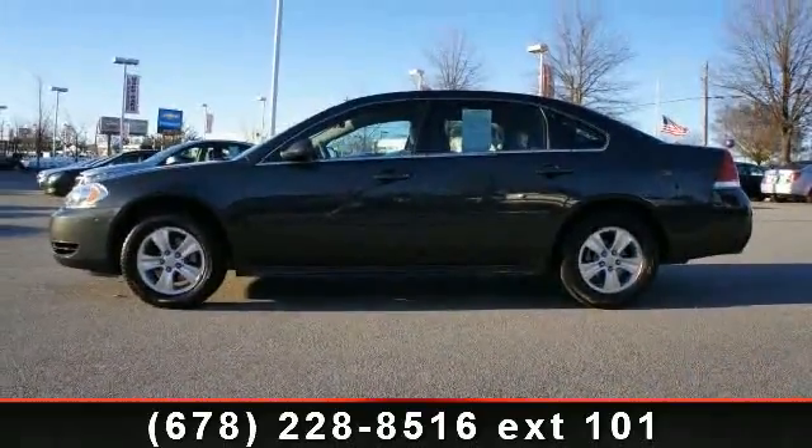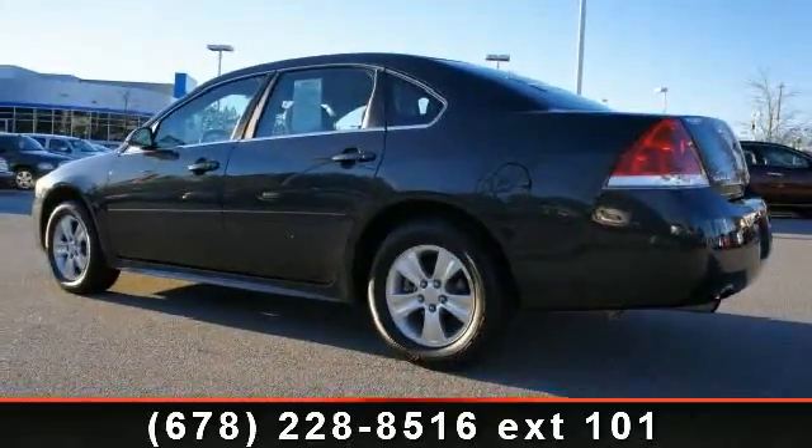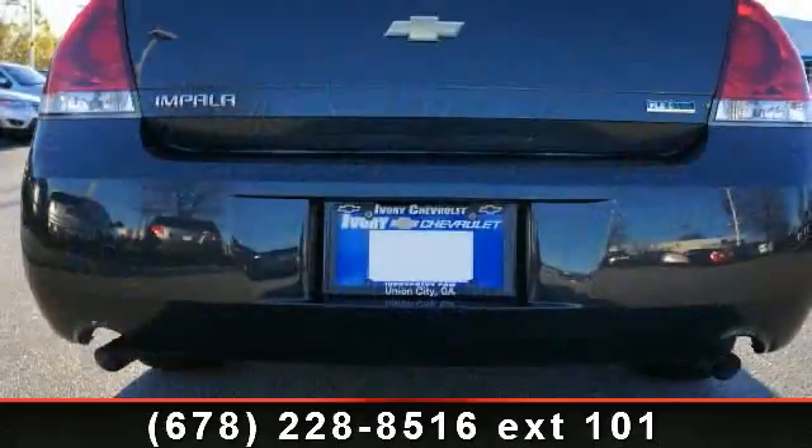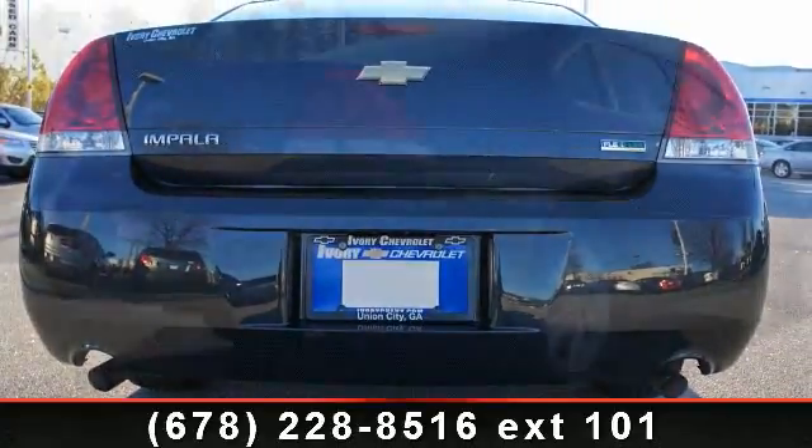Some of the top features included with this vehicle are remote trunk release, air conditioning, vanity mirrors, three-point rear seatbelts, rear bench seat, vehicle stability assist, and cruise control.